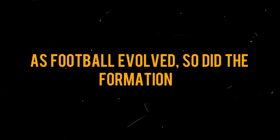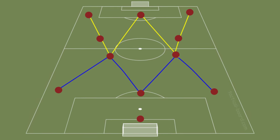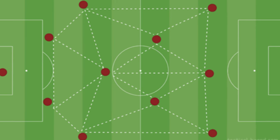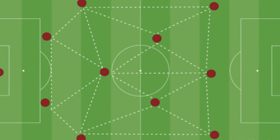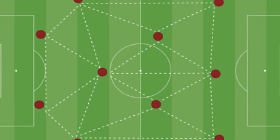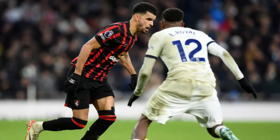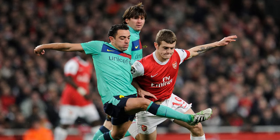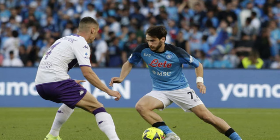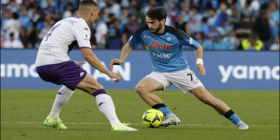As football evolved, so did the formations. The WM formation emerged in the tactical scene, adding a new dimension to the game. Developed in the 1920s, the WM had three defenders, two midfielders, and five forwards — a slight modification from its predecessor. This formation allowed for greater flexibility, emphasizing teamwork and adaptability. With the WM, teams found themselves with more options in both attack and defense. It laid the groundwork for modern football tactics and was widely adopted during its heyday.